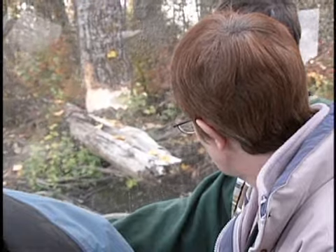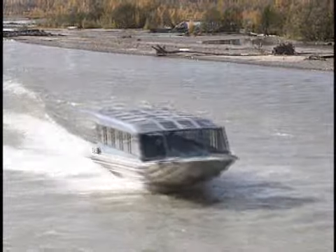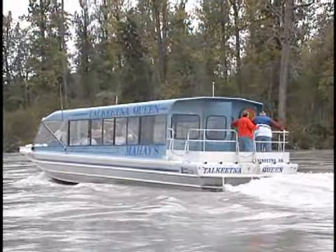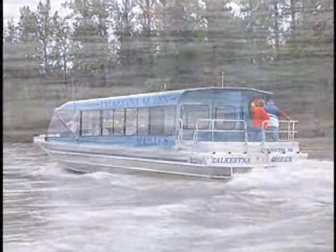We're out there to answer your questions and entertain you. Thank you. Mahays Riverboat Service — let us take you back in time, out where the rivers meet.